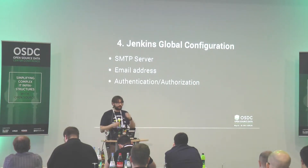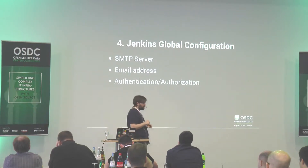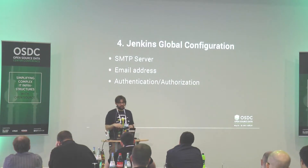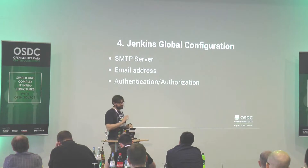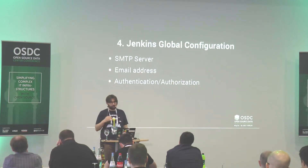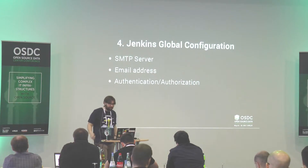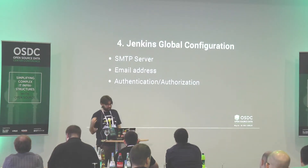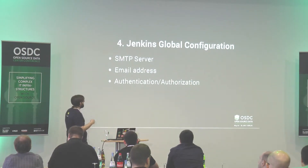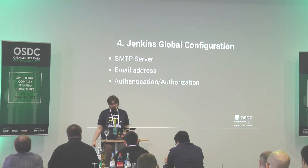Last year we had a special Jenkins that built a lot of open source things, and the SMTP server was configured to only send emails to the company and drop all others. One day someone changed that in the Jenkins configuration, and a lot of Puppet contributors got emails saying 'you broke the build' — they didn't. Someone had changed the SMTP server two weeks earlier and no one noticed. That's why you want to keep that under control.